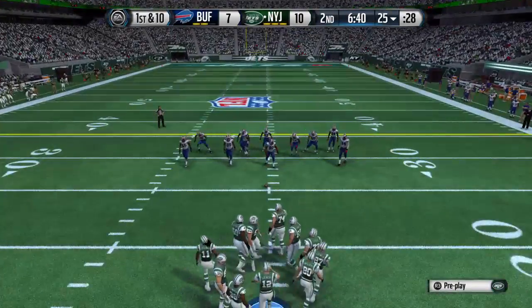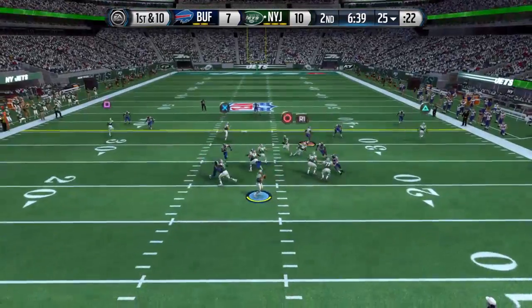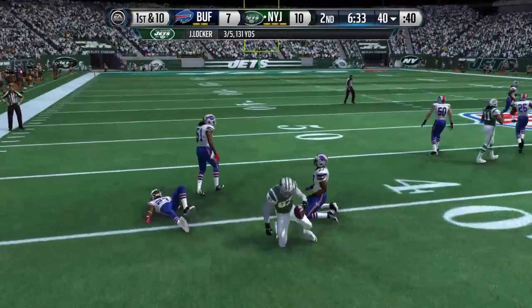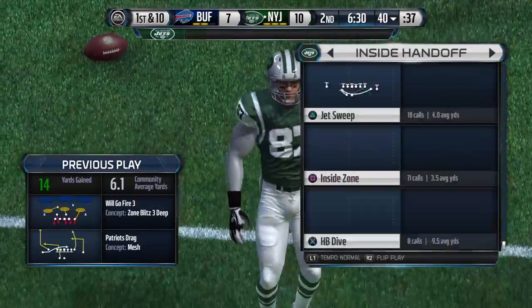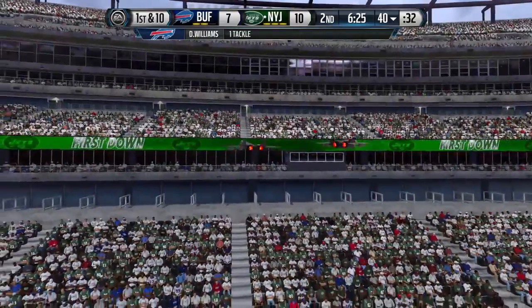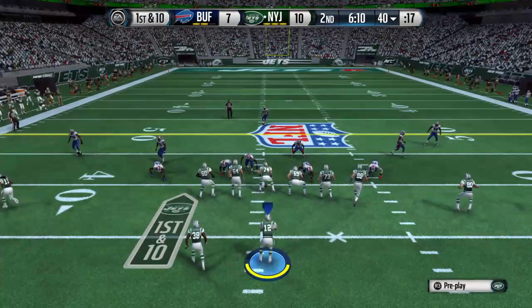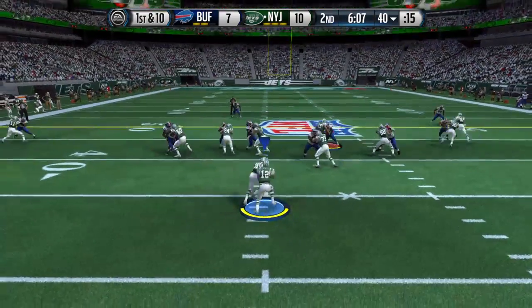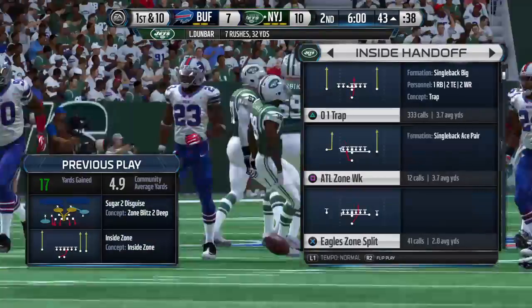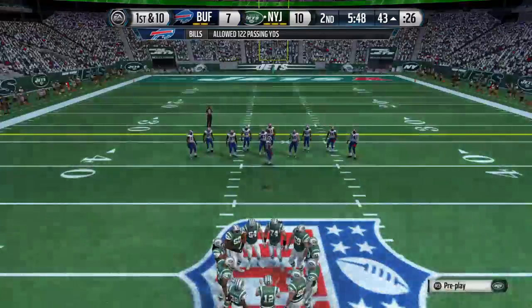They come to the line of scrimmage, first down. Locker's going to take the snap from the shotgun. Here's Decker — picked up on that ball. The key to being a really good route runner on drag routes across the field is showing courage: don't worry about what's in front of you, the quarterback will take care of that. First down after that completion. They'll run it — handoff. The Jets' offensive line is just dominating today; what a job up front, helping the running back get in space and pick up a big gain.